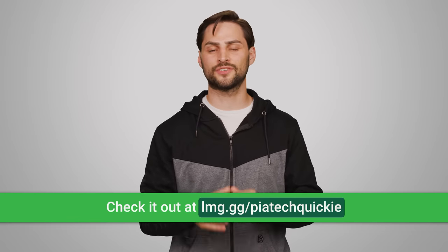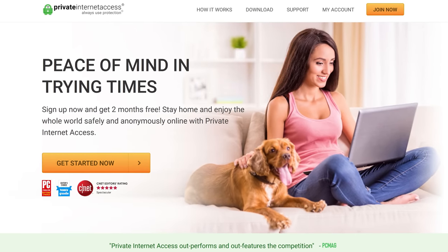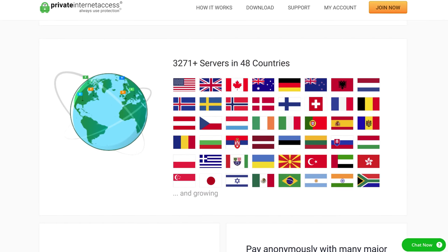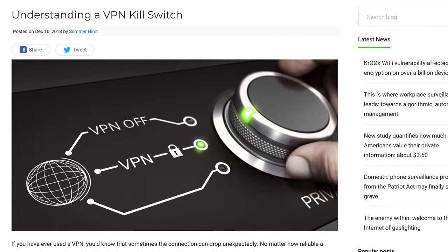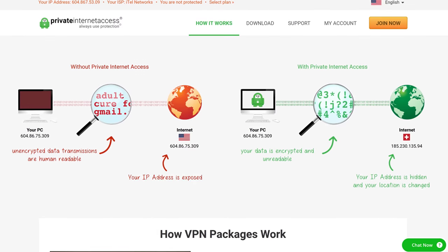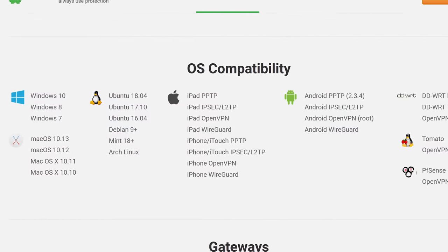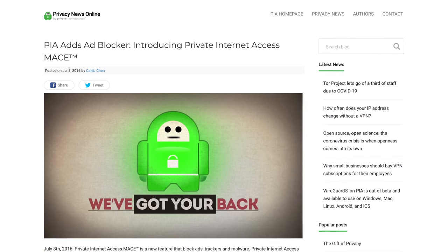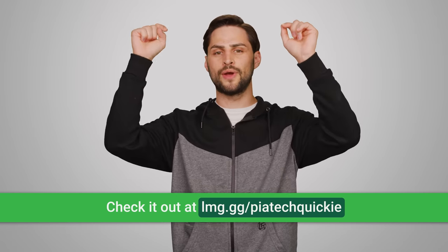Thanks to Private Internet Access for sponsoring this video. PIA is the VPN that masks your IP address and encrypts your internet traffic. PIA has reliable service with over 3,300 servers in 48 countries and no bandwidth caps. It has configurable encryption and an internet kill switch to keep you in control of your connection and privacy. And when you combine it with private browsing, you can make websites think you're in a different country. Connect up to 10 devices at once with their clients for Windows, Mac, Android, iOS, and Linux, and stay protected with Mace, the built-in malware and tracking blocker. You can try PIA risk-free for 30 days at lmg.gg/PIATechQuickie.